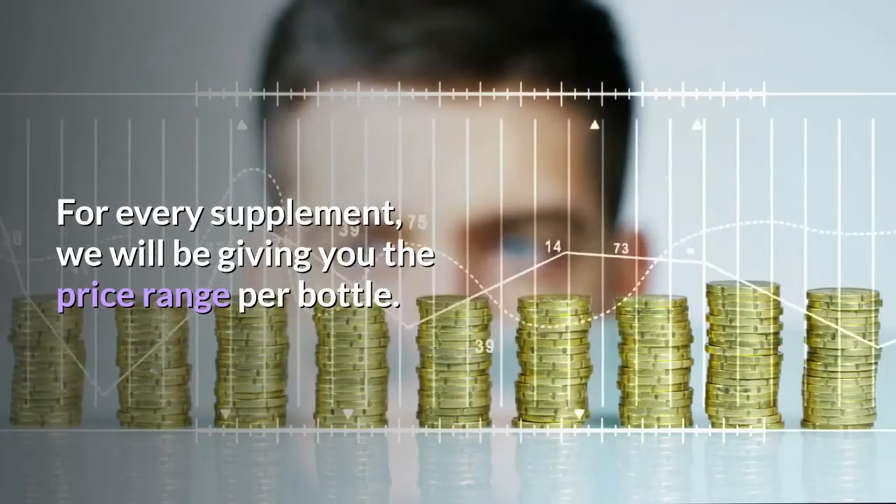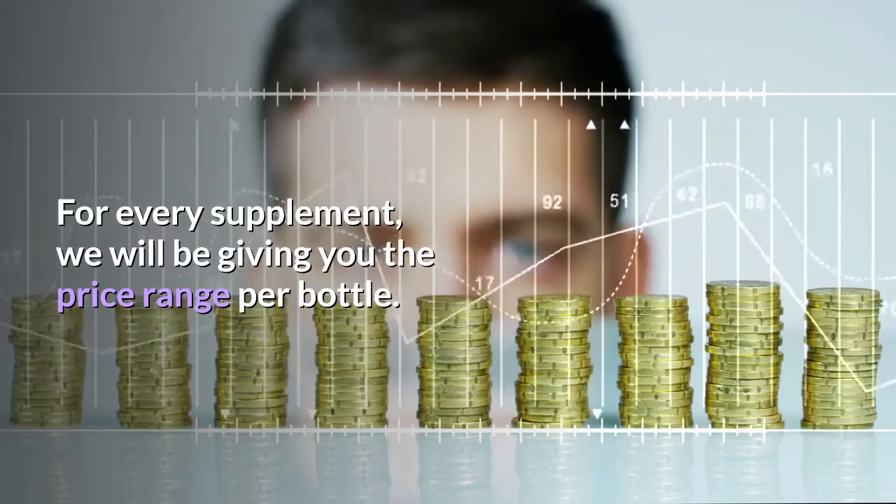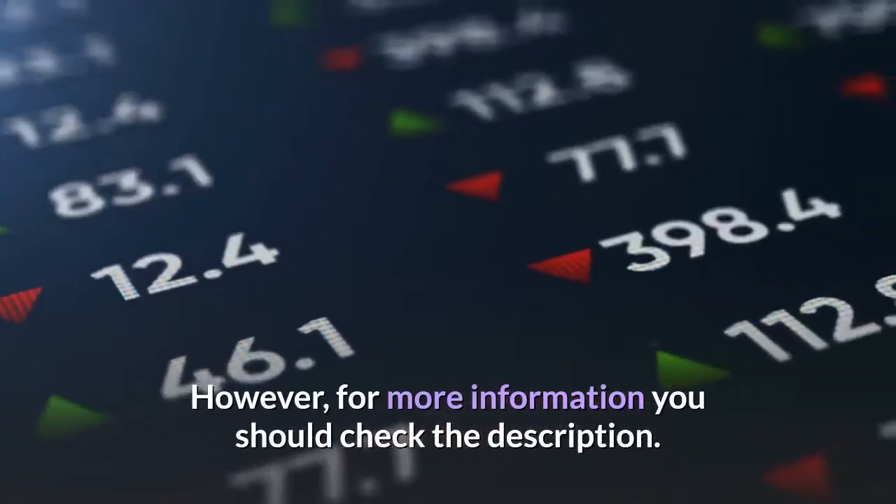For every supplement, we will be giving you the price range per bottle. However, for more information you should check the description.